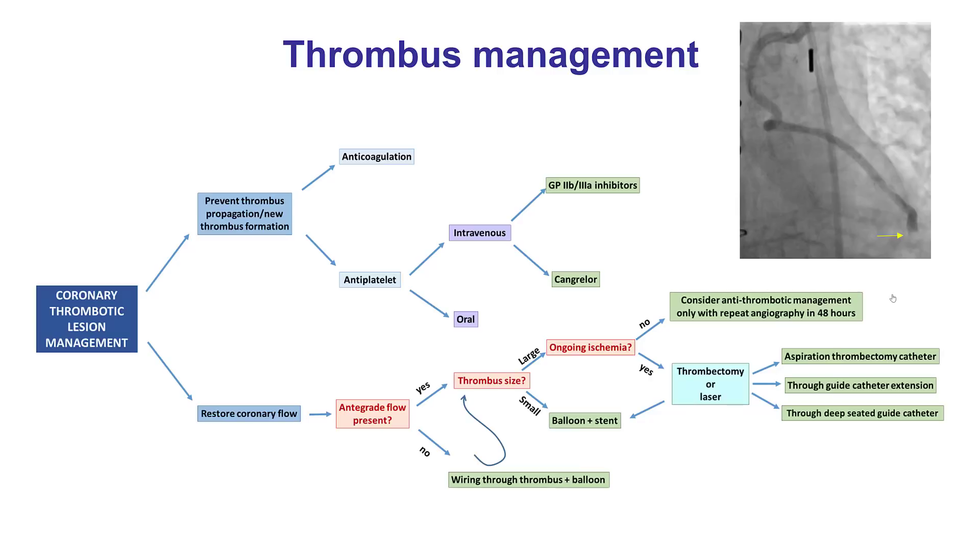How do we manage such an occlusive lesion with thrombus? Standard approach to thrombus management: within anticoagulation, the patient received heparin and a dipyridamole and was loaded on ticagrelor. For restoring antegrade flow — there was no antegrade flow — the plan was to wire through and see if we could restore some antegrade blood flow.